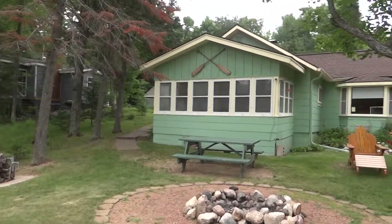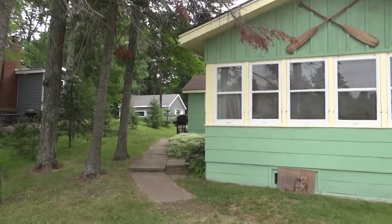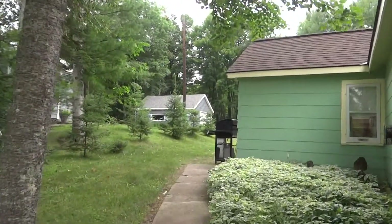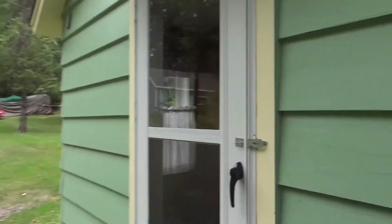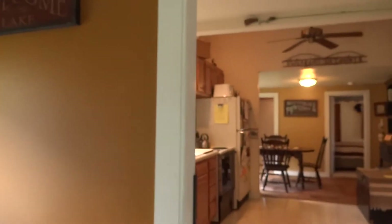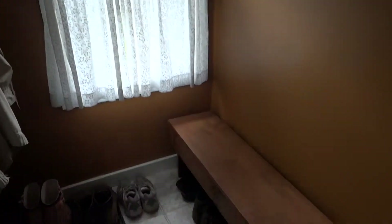And we'll make our way up into the cottage and go on inside. There's a little entryway right here when you walk in with a nice bench, great for taking on and off shoes and keeping things clean. There's also a little pantry closet and coat closet.